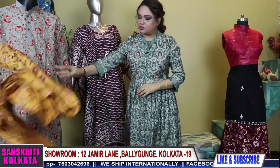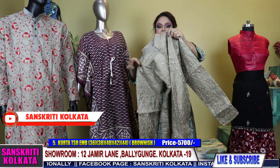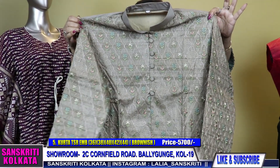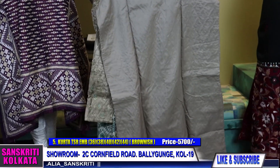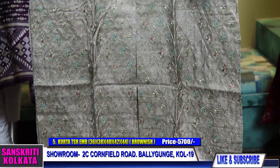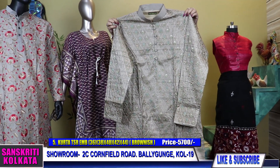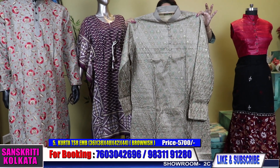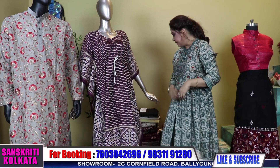Looks very good with black churidhar. Tussar again in gray stone with all-over thread work, plain back. All these silk kurtas I am showing you right now come with full lining. The sizes as I said are mentioned in the screenshot — just select the sizes from there.